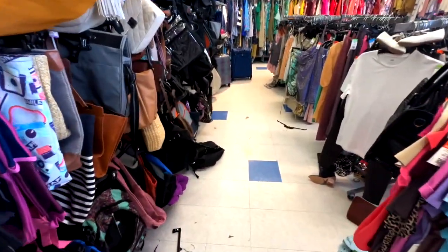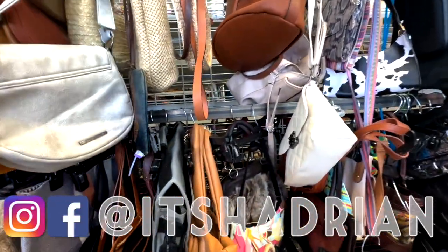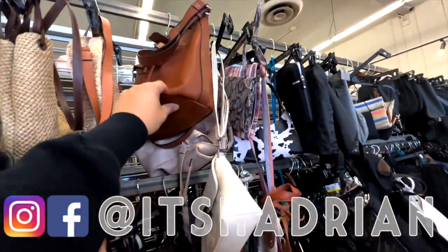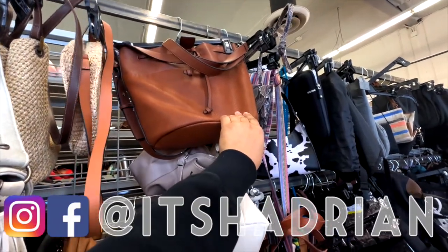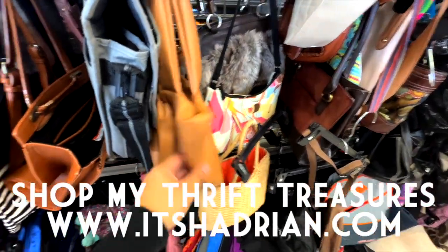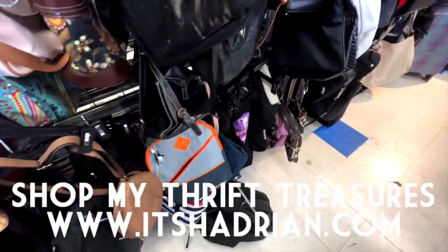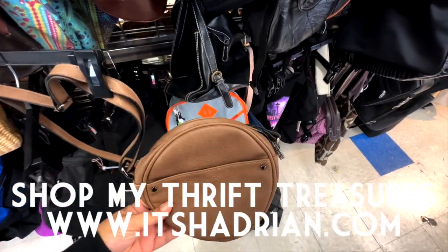Greetings! It's you guys. Hadrian here. Welcome to a new video. We are at the Goodwill in Orange County — this is the Costa Mesa store. There's only one, so if you guys ever want to come over here, it's the Costa Mesa location. Tell them Hadrian sent you.